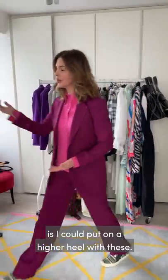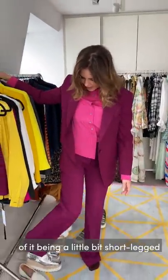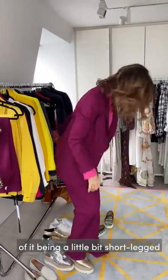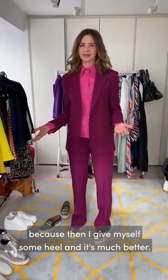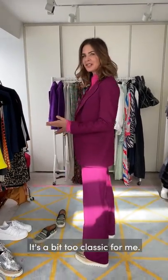What I could do is put on a higher heel - that's one way of doing it. That would get around the sense of it being a little bit short-legged, because then I give myself some heel and it's much better. But I still feel it looks old-fashioned; it's a bit too classic for me.